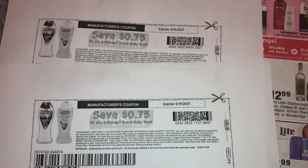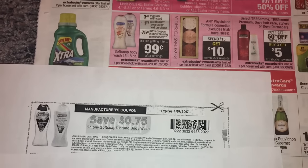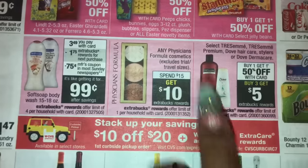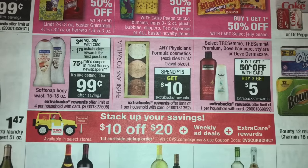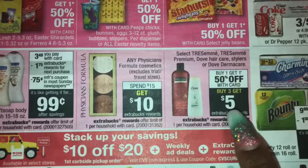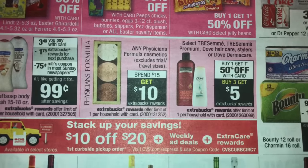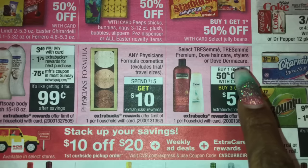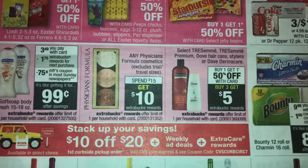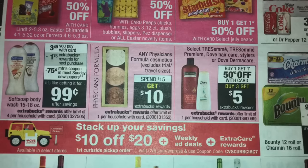I printed these coupons so you guys could see. Again, if you got the CRT don't use it — hold off for Sunday. Physician's Formula: spend $10 get $5. TRESemmé can be a really good deal depending on what the cashier takes off for the BOGO coupon. Buy one get one 50% off — when you buy three you get a $5 extra buck.